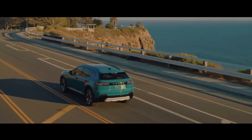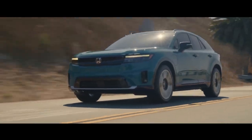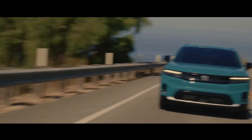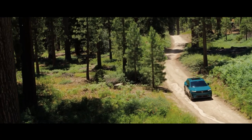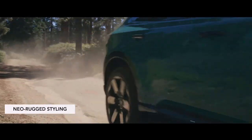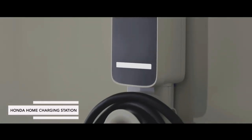In conclusion, the 2024 Honda Prologue is a game-changer in the world of electric vehicles. It combines sleek design, a comfortable interior, impressive performance, and a remarkable range, all while maintaining Honda's reputation for reliability. If you're in the market for an EV, the Prologue should definitely be on your radar. Thanks for joining us today on Wheel World. Don't forget to like, subscribe, and hit that notification bell so you never miss an update on the latest automotive innovations. See you next time!